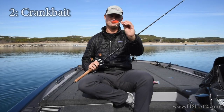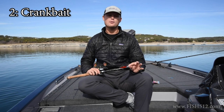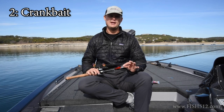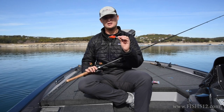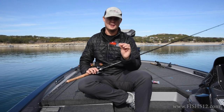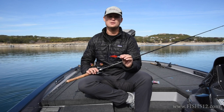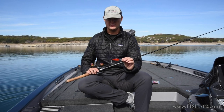Bait number two is the crankbait. I love throwing crankbaits out here, and again this is similar to the A-Rig — it's a search bait and it's going to trigger a reaction bite. This is a fast-moving bait that you're going to cover a lot of water with. Try to grind this thing down in the rocks and trigger those fish into striking it just out of pure instinct.